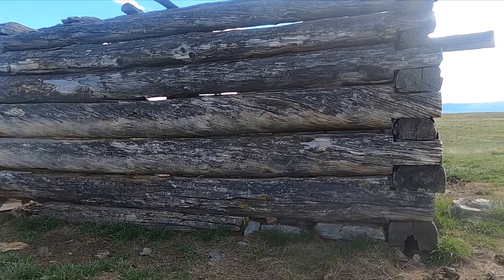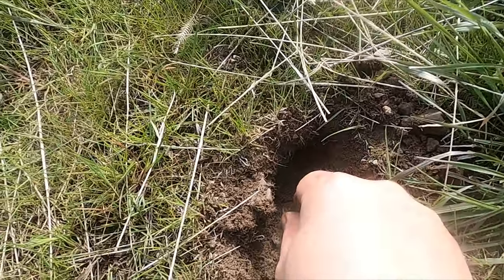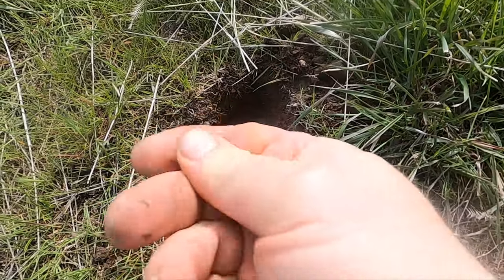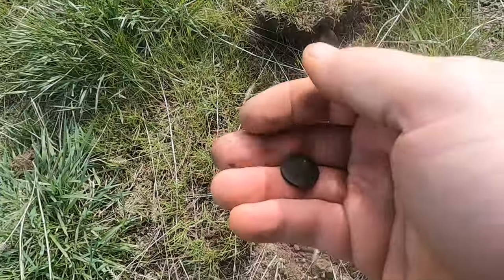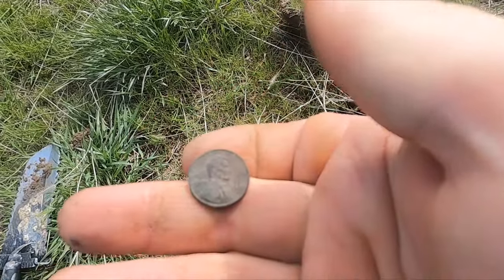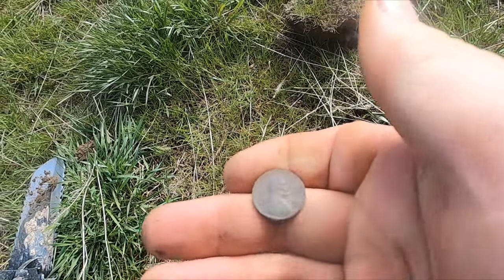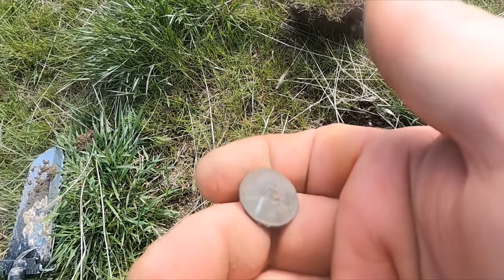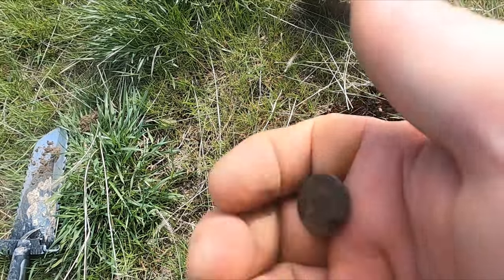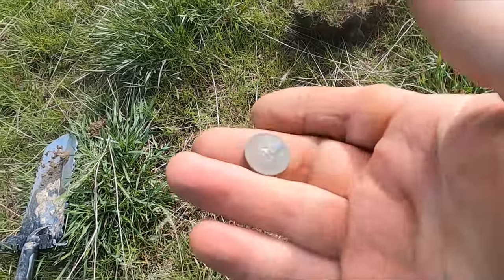We just bounced something we think is a little older. I think this is an outbuilding but I got a coin in the hole. No, it's a wheatie - I thought it was going to be an Indian. It's an old wheat though - looks like a 1912 D, if I'm seeing it right. All right, I can work with a 1912.